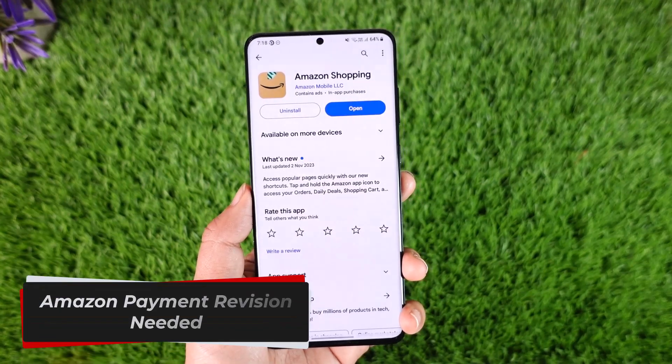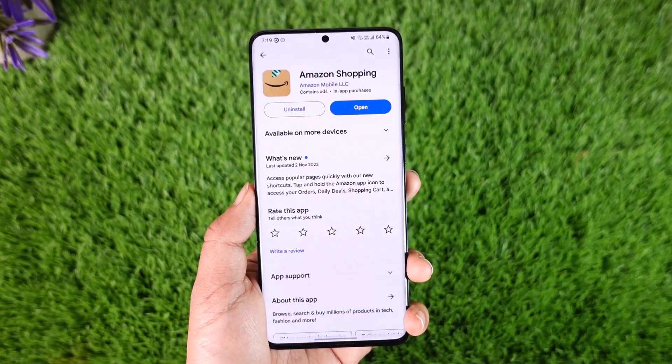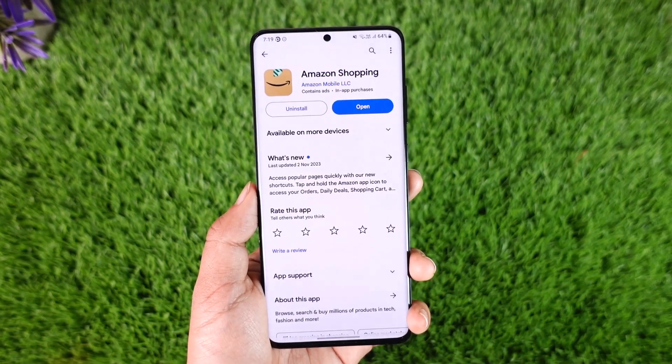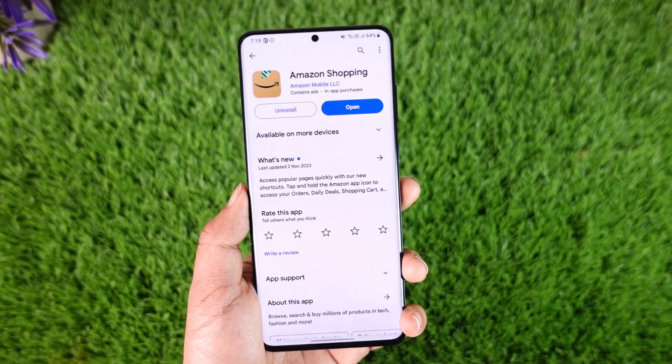Amazon payment revision needed. Hey everyone, welcome back to our channel. In this video, I will guide you through the steps on how you can actually fix it if Amazon says 'payment revision needed.' Make sure to watch the video till the end. Now, this is nothing sort of a serious issue.